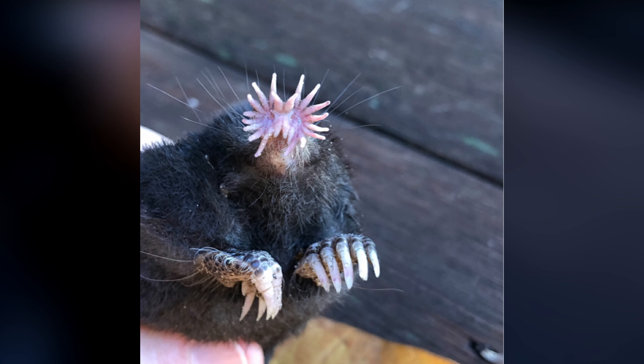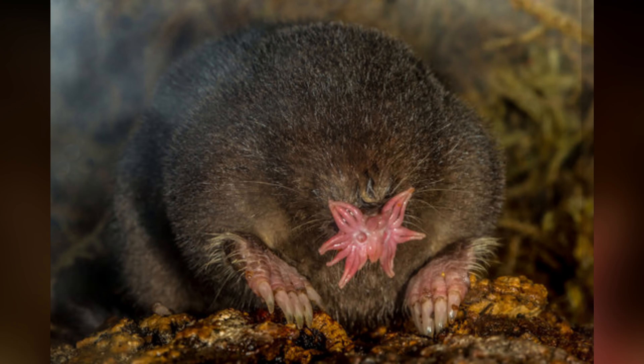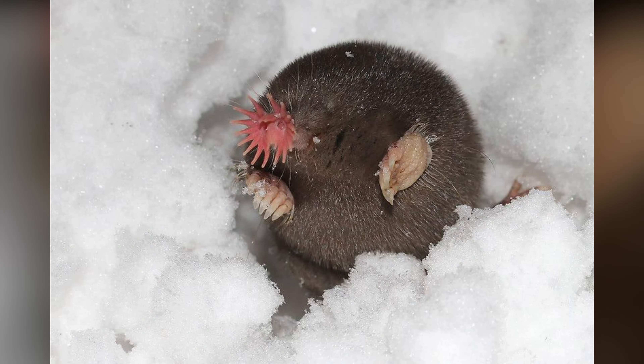Star-nosed mole. The star-nosed mole is a small, semi-aquatic mammal found in the wetlands of eastern Canada and the northeastern United States. What sets this creature apart from other moles is its distinctive snout, which is covered in 22 fleshy, pink tentacles used for detecting prey.